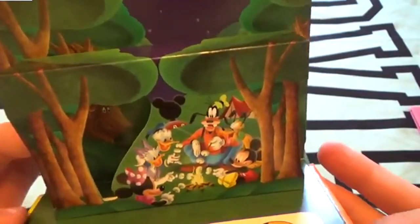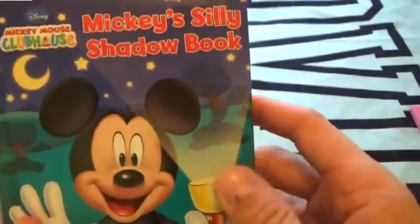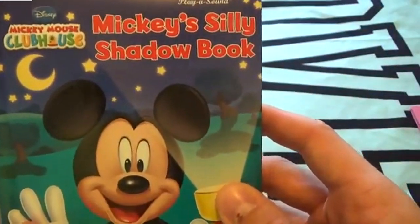Have a good time camping - camping is so fun! See you guys, bye kids! Thanks for reading Mickey's Silly Shadow Book with me. Yay!